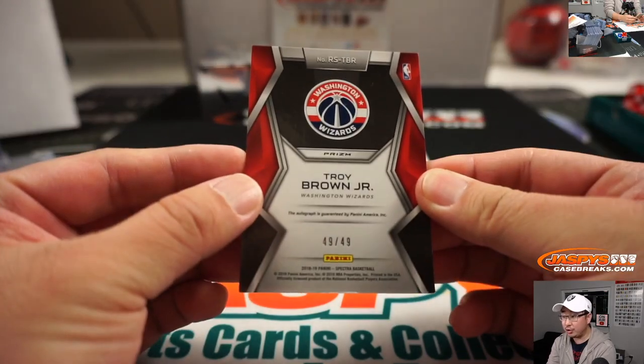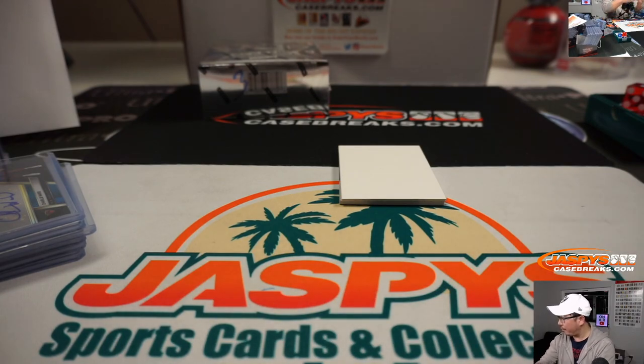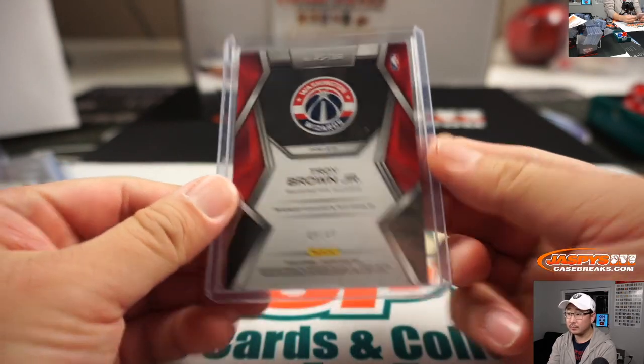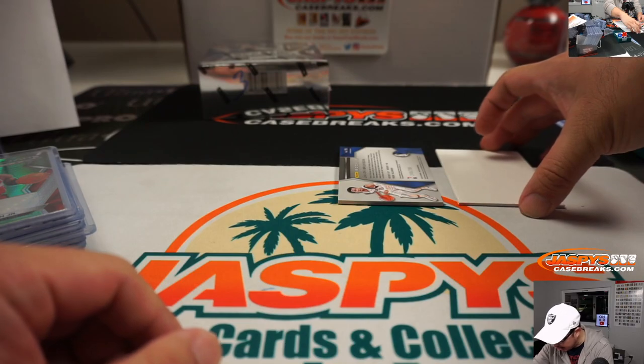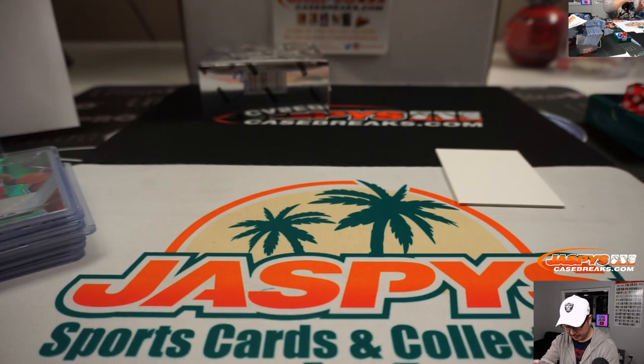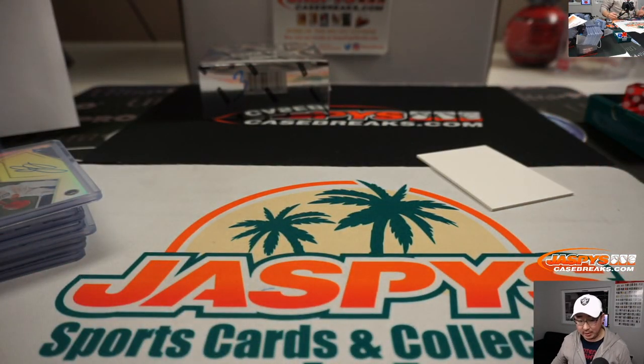You got Troy Brown Jr., 49 out of 49, Rising Stars Signatures — also for Frank. And the last one here is going to be Jalen Brunson, jersey and auto, the RPA — 249 out of 299, that's also for Frank. And there you have it, ladies and gentlemen. That was break number 7, 2018-2019 Panini Spectra Basketball. This is Joe, and we'll break that last one with you next time. Bye-bye.